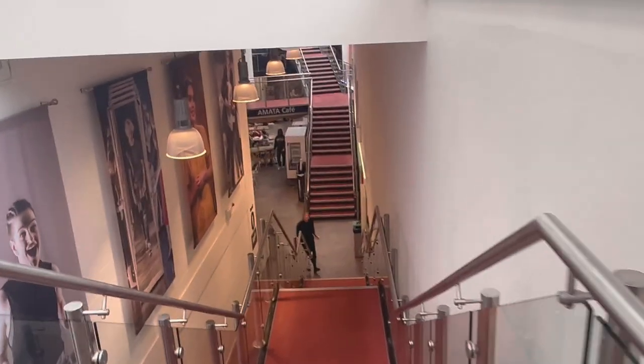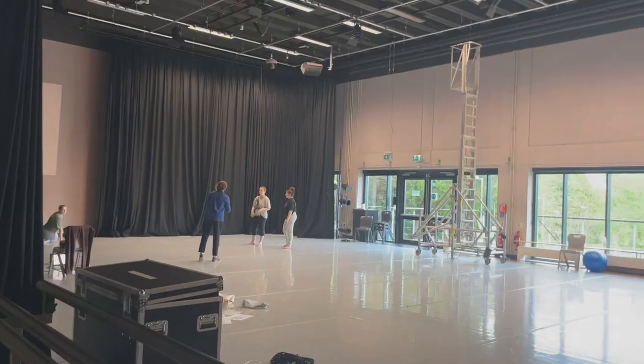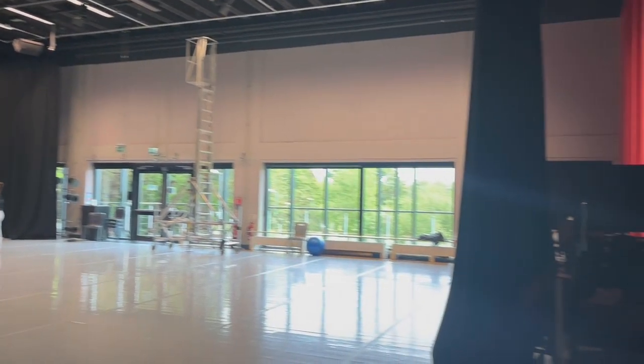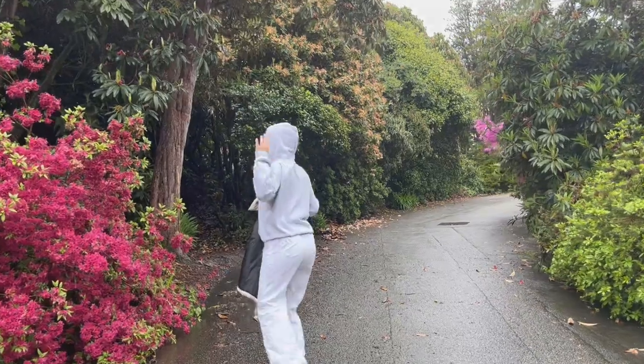Here we are heading over to Amata, which has 10 high spec performance and rehearsal studios, a 200-capacity flexible theatre space, nine practice rooms and studios for acoustics and amplified sound. It even has its own cafe.